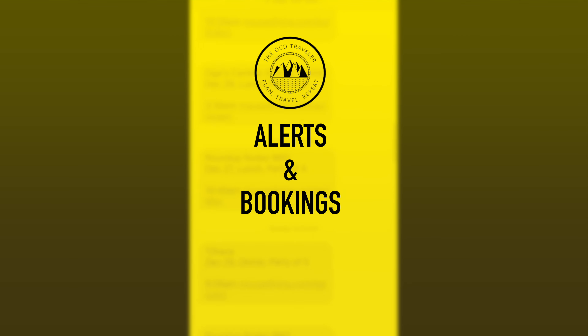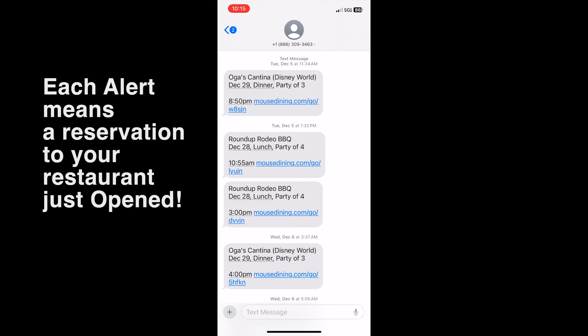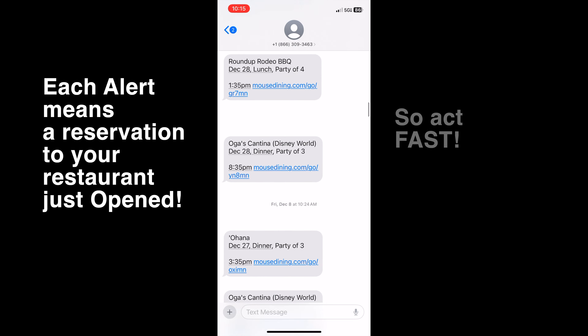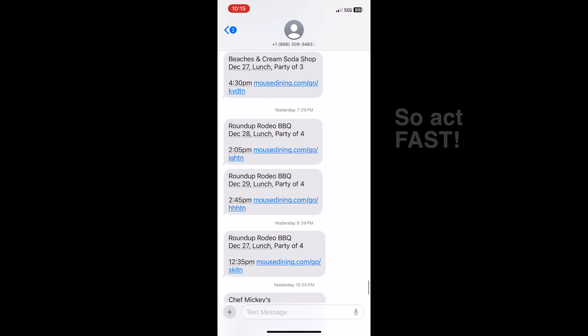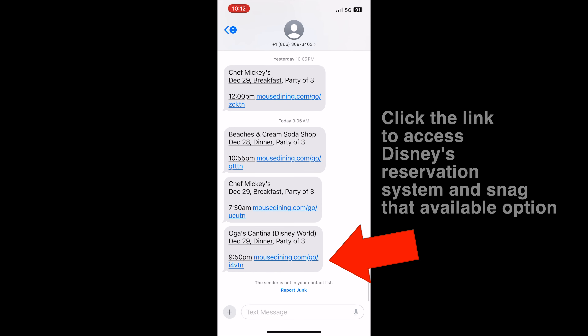Let's take a look at the alert process. When you set up those alerts, you can be notified by email, text message, or both. I highly recommend text messages. Look at the number of text messages I got — just on and on and on, probably an average of 10 to 15 a day. And this is for the busiest time of the year. As you get those alerts, let me show you how you book them.